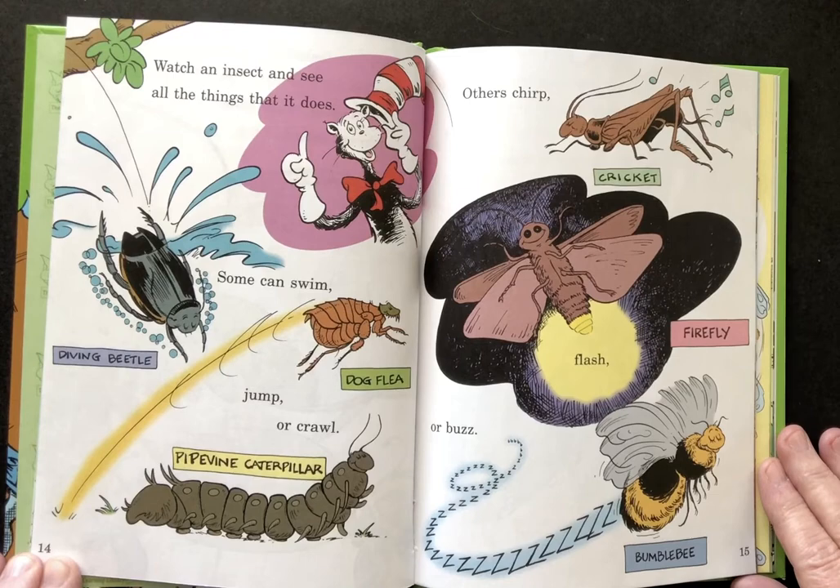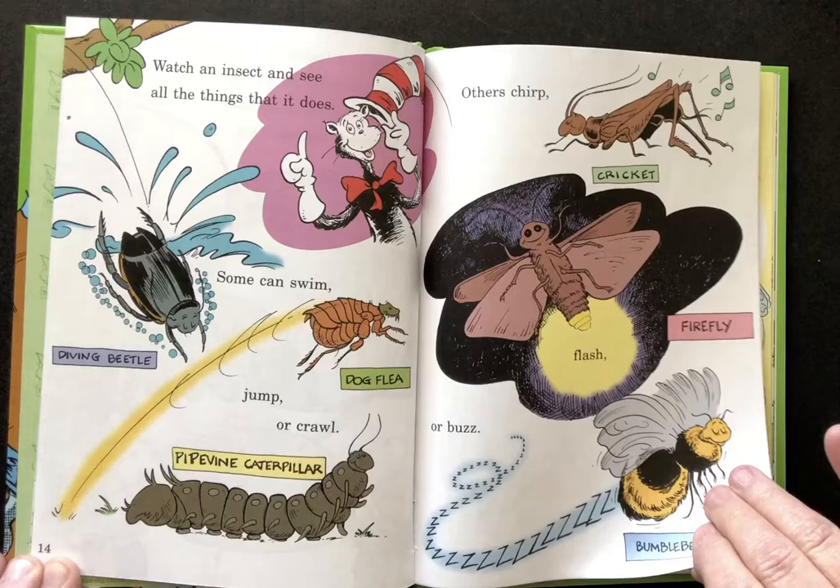Watch an insect and see all the things that it does. Some can swim, jump or crawl. Others chirp, flash or buzz.